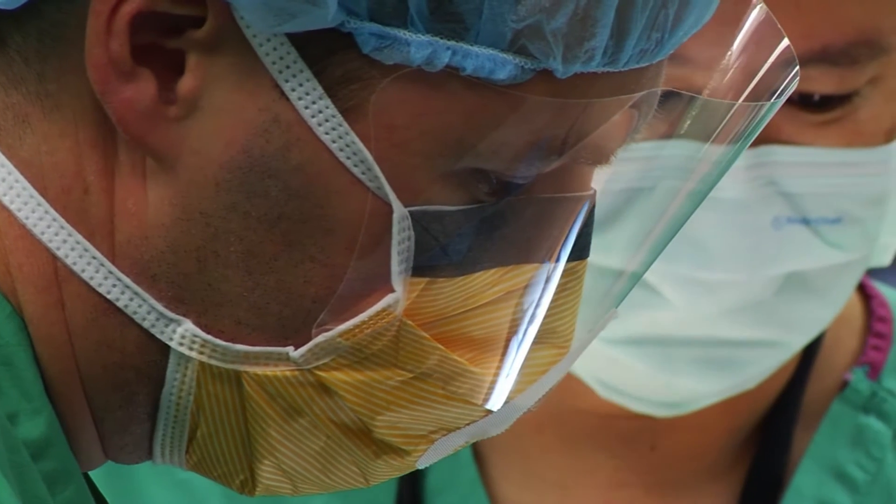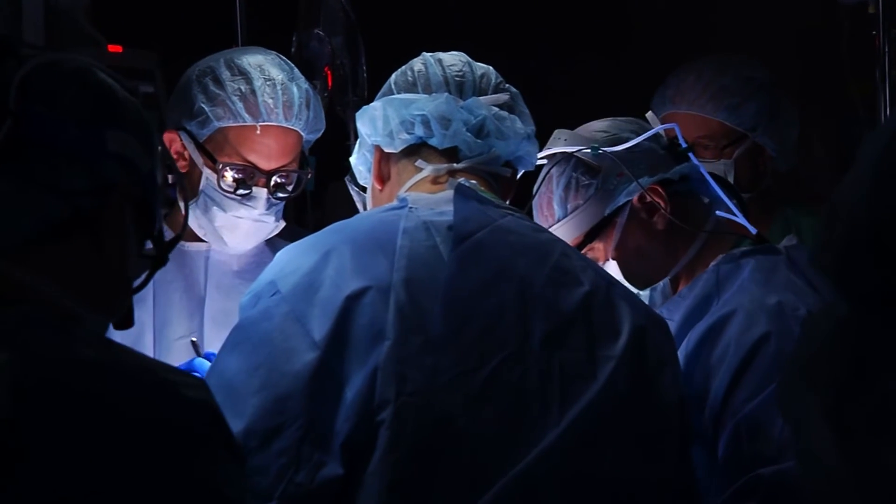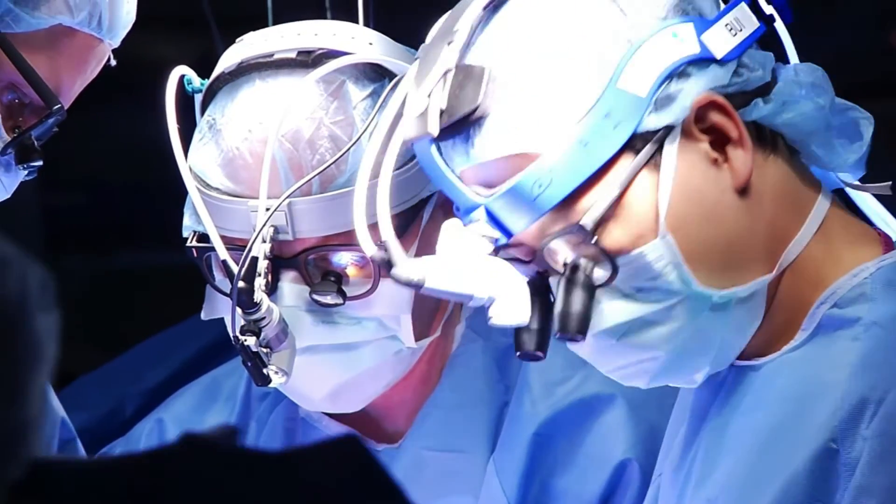We're able to actually have a window in the uterus and then bring just the baby's back through. Once we're able to get to the defect, the neurosurgeons take over and under high magnification we actually do the repair.